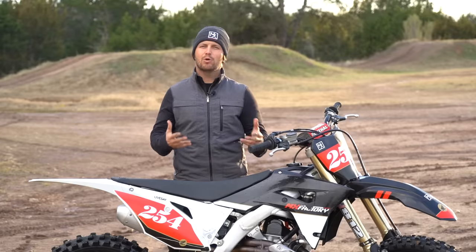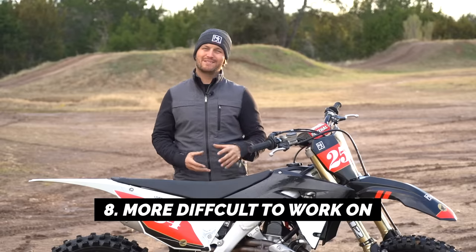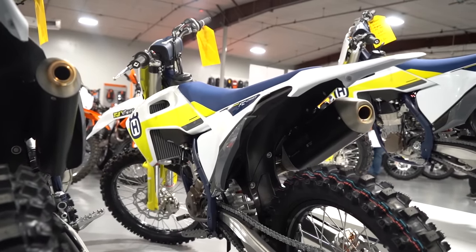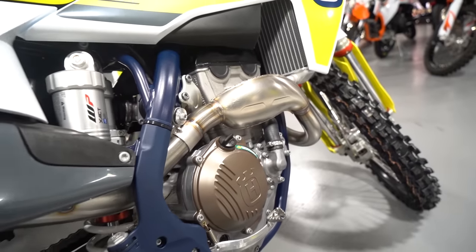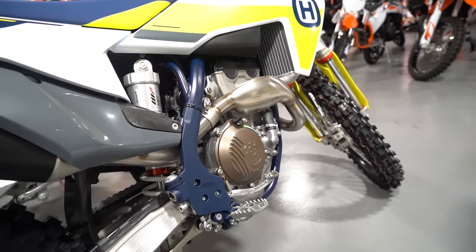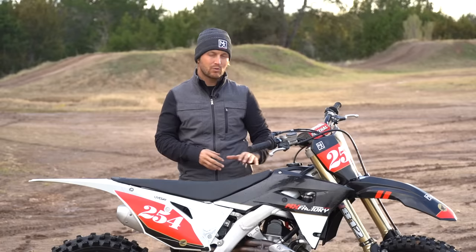Number eight: they're a little more difficult to work on. The reason is there's just more going on in the engine and there's less room in the engine bay. The larger motor means less room inside the frame — it's harder to get your hands in there. You have to take apart more things to reach the parts you need, so it's just more difficult to work on overall.